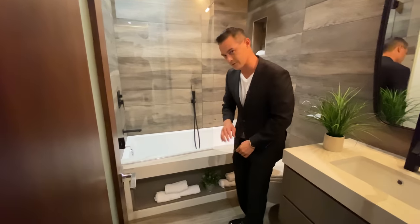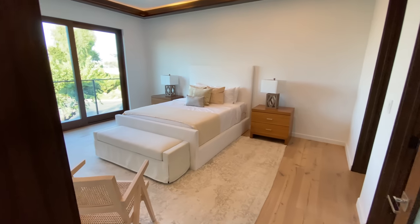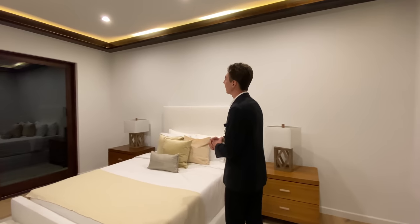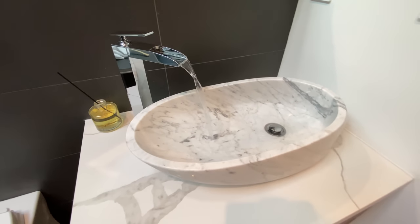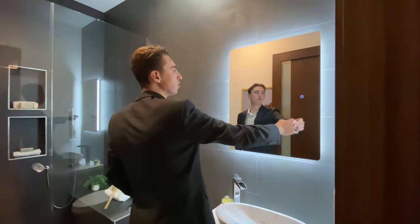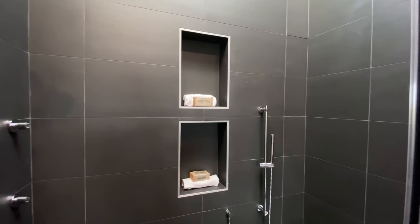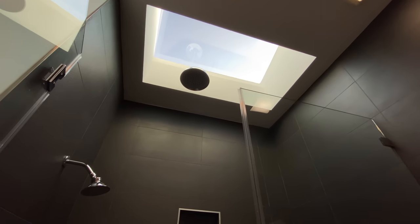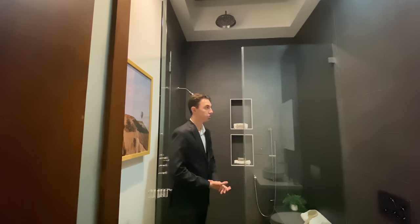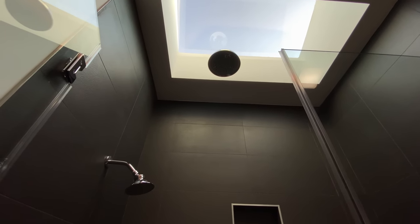Bedroom four features more of that redwood ambient lighting on the ceiling. The ensuite bathroom has a floating vanity with a marble vessel sink, LED backlit mirror, and a full-sized glass-enclosed walk-in shower with an 11-foot rainfall shower head under a skylight that lets in natural light. The whole design makes it feel as if you're showering under the rain — absolutely beautiful.